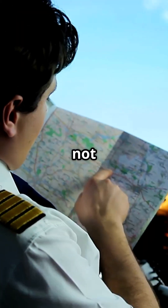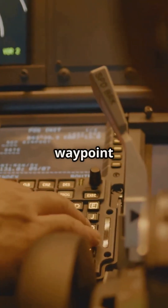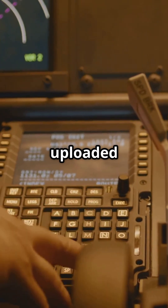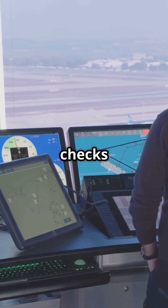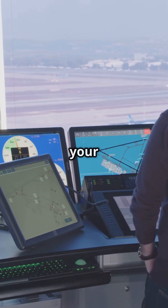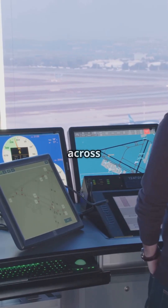These random routes do not appear on charts. They are built waypoint by waypoint using latitude and longitude and uploaded into the aircraft's flight management system. Air traffic control checks for conflicts, approves it, and suddenly your flight is carving its own private track across the ocean.